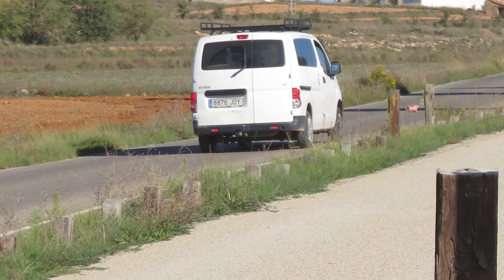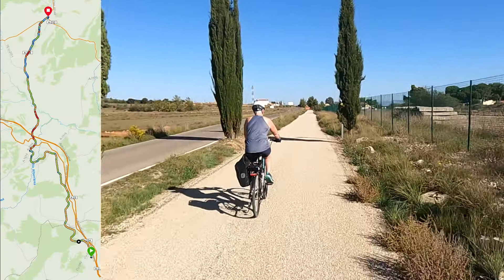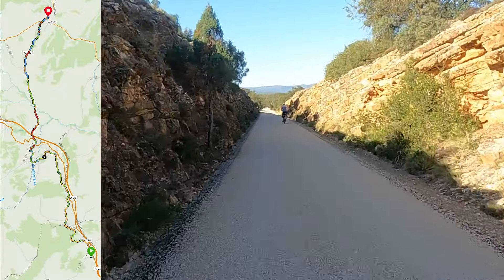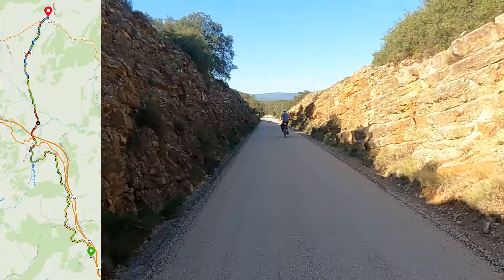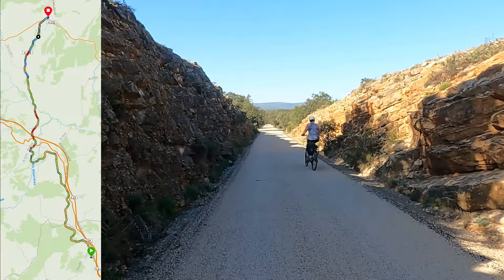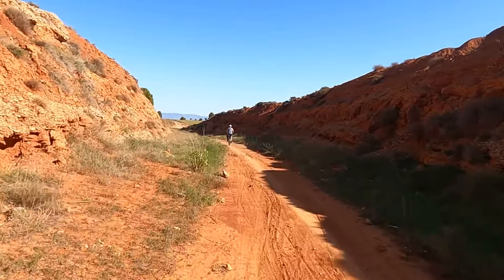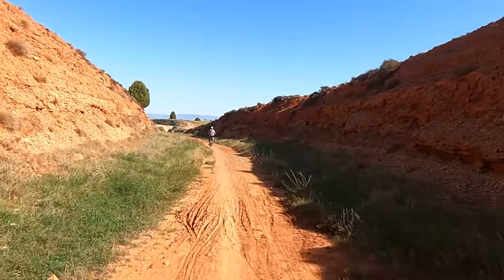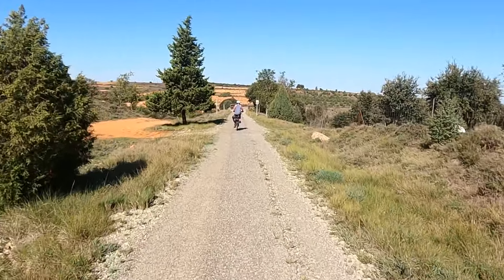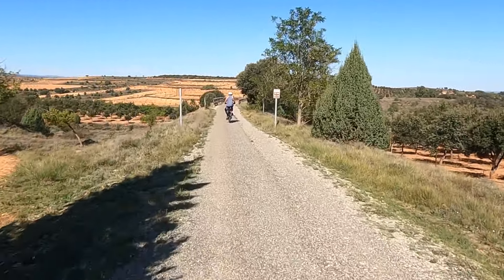The next morning Jesus picked us up and drove us about two hours out of Valencia and dropped us off on the Via Verde to ride towards Mora de Rubielos. It was an absolutely stunning ride on this old rail bed that's been converted into a pedestrian and cycling route. About two-thirds to three-quarters of our ride that day was on the rail trail. We stopped quite a bit to take photos and just admire the olive plantations — the scenery is so different from home.